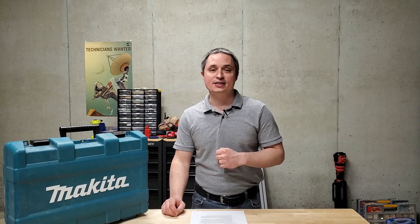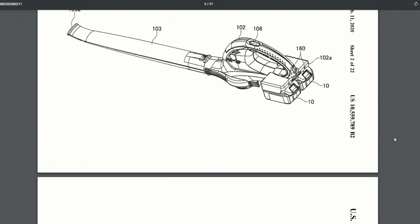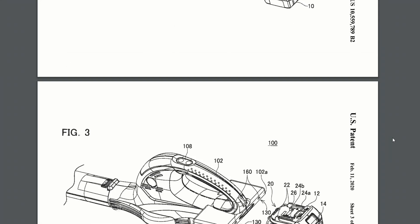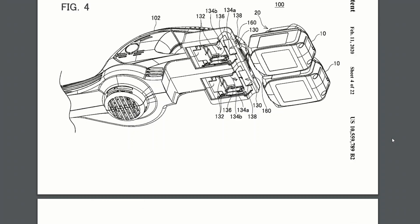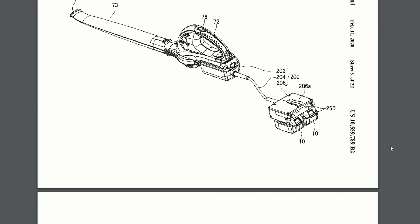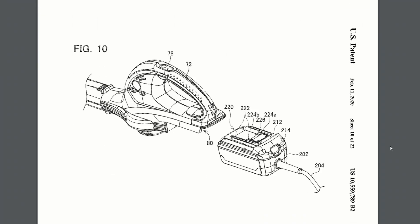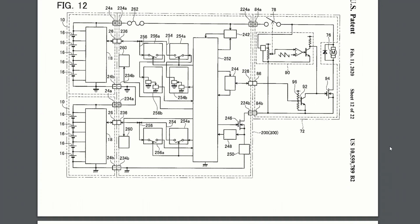Next up is an 18-volt LXT to 40-volt XGT adapter. Last year Makita introduced a new 40-volt battery lineup, which was a little confusing because they already have X2 tools which use two 18-volt batteries — essentially the same as a 40-volt battery. So why not just make an adapter? Well, here's an adapter to use the old batteries on the new tools. That's kind of the opposite of what DeWalt did with Flexvolt — you can't use DeWalt's old batteries with their new tools, but you can use the new batteries with the old tools. This is the reverse of that.